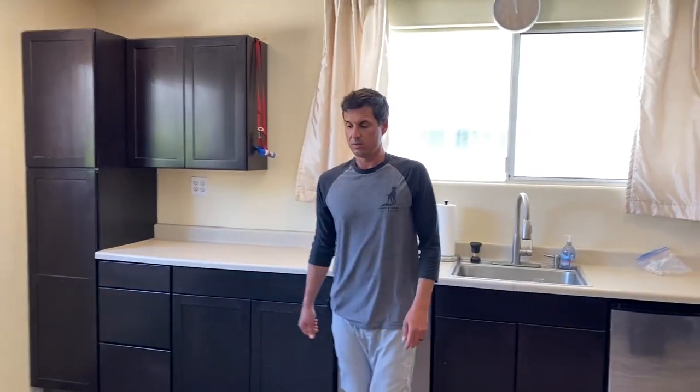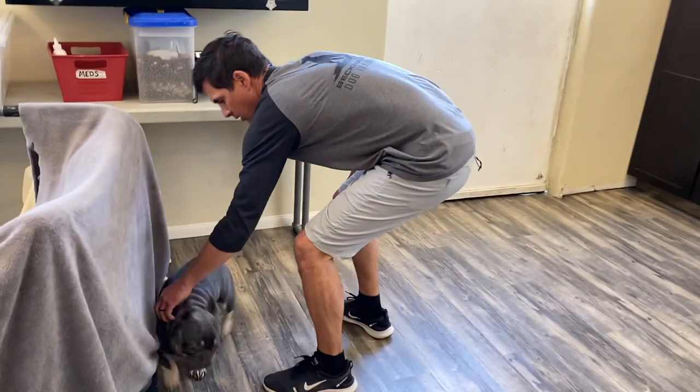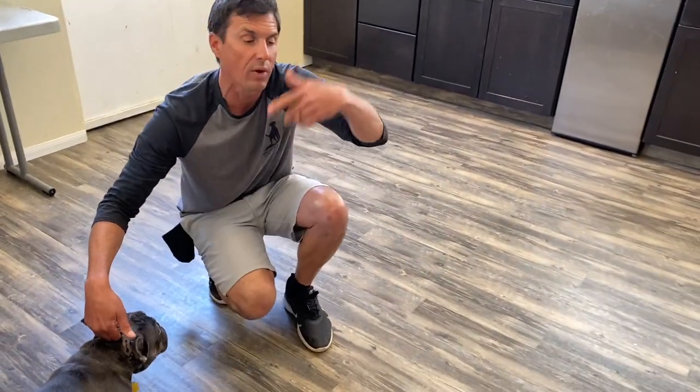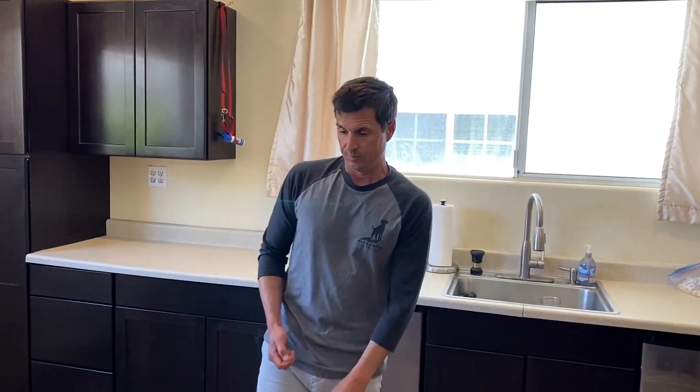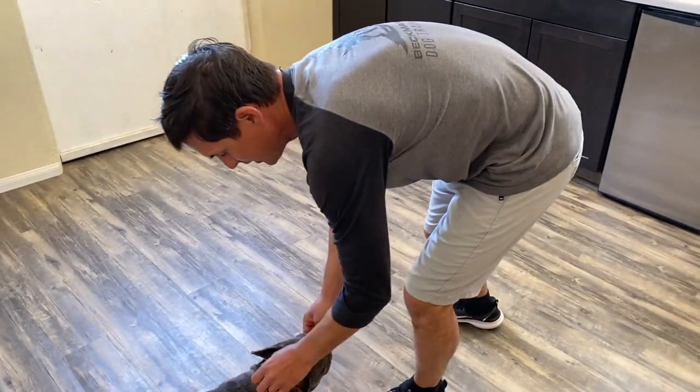He would avoid, avoid, avoid — and I got him. I treated. We're going to work on the avoidant behavior too. That was a good one!